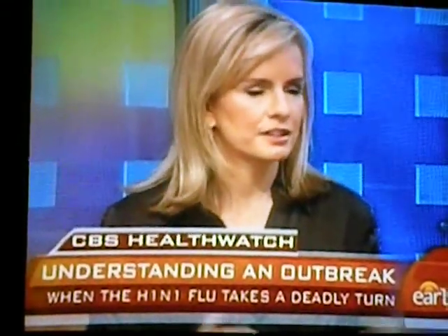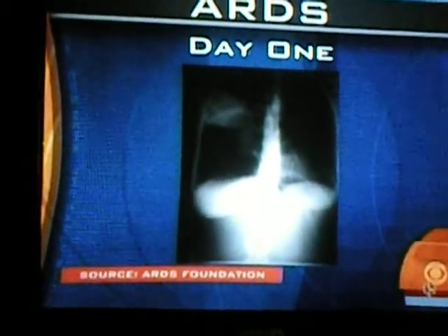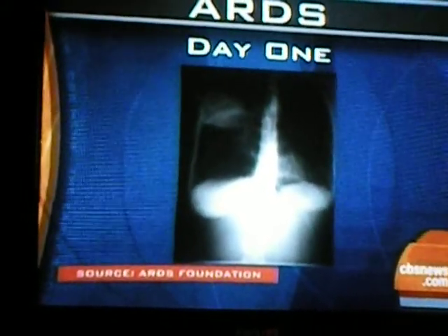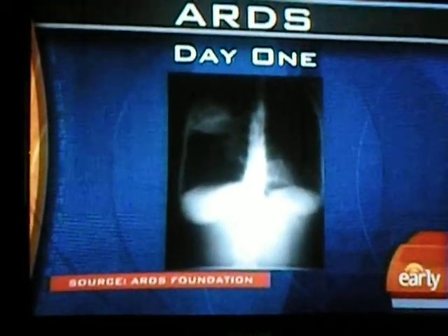That really stacks the deck against them. We have some x-rays to put up on the screen. The x-ray shows a set of lungs of someone with the virus on day one — this is pretty normal. When you look at a chest x-ray, black means air. So that's pretty normal. There is something there in the upper left corner of the screen — it could be an early pneumonia — but black is good.